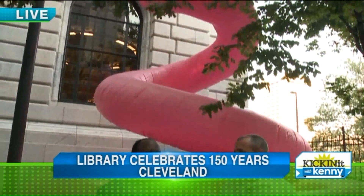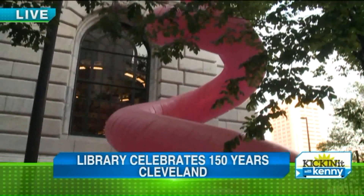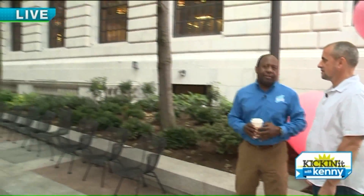And no, that is not a pink flamingo behind us, even though that would be a Cleveland tradition. We're in the courtyard in between the two buildings here, the two library buildings. Really cool courtyard — why don't you give them a wide shot there. What a great place to showcase some amazing art.